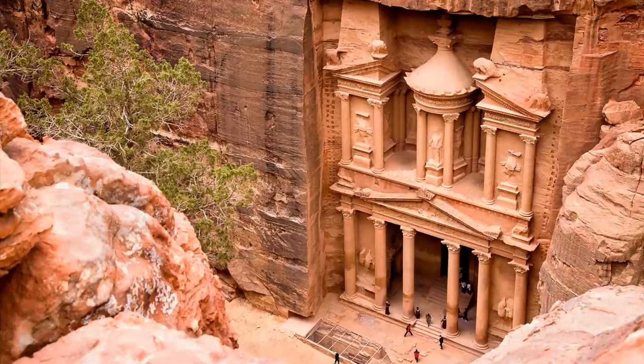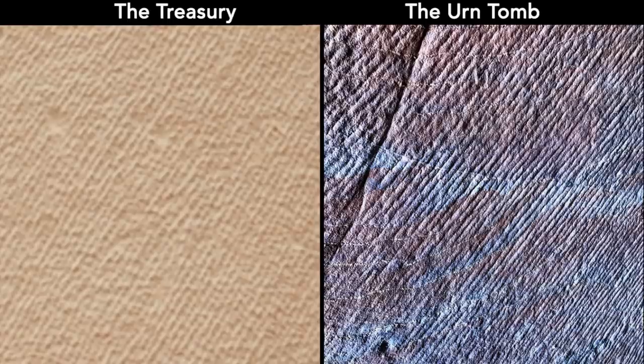Let's not forget that the treasury is said to be created imitating the Hellenistic style, with the broken pediment, central tholos, columns, friezes, figures, and more. Yet if the treasury was indeed designed to resemble the Greek-Roman style, then why didn't its creators and masons also imitate the Roman carving method? Why choose a different and more difficult way to carve the columns, façade, and interior?